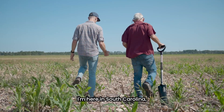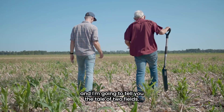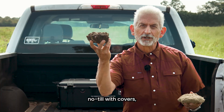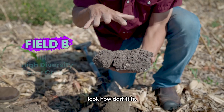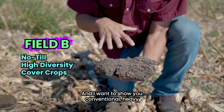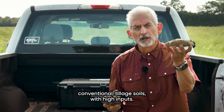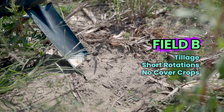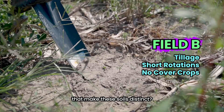I'm here in South Carolina and I'm going to tell you the tale of two fields. Here are two soils — no-till with covers. Look how dark it is. And I want to show you conventional, heavily conventional tillage soils with high inputs. What are the three things that make this soil distinct?